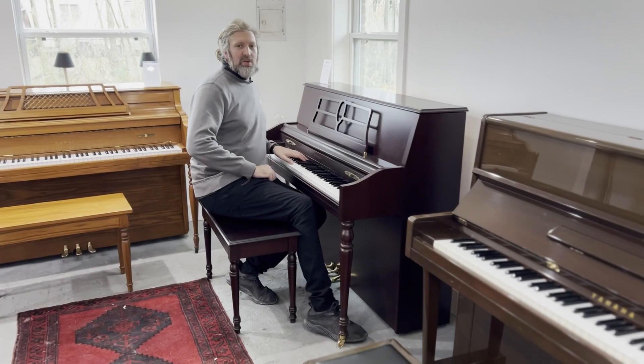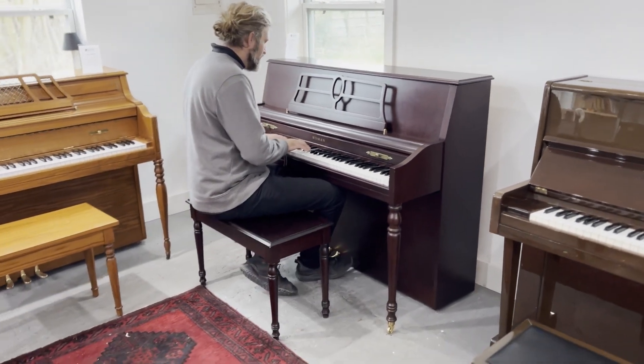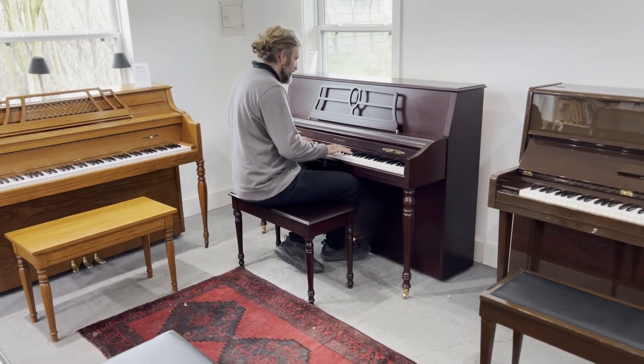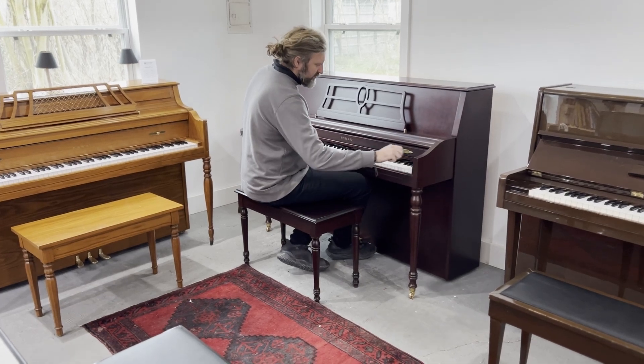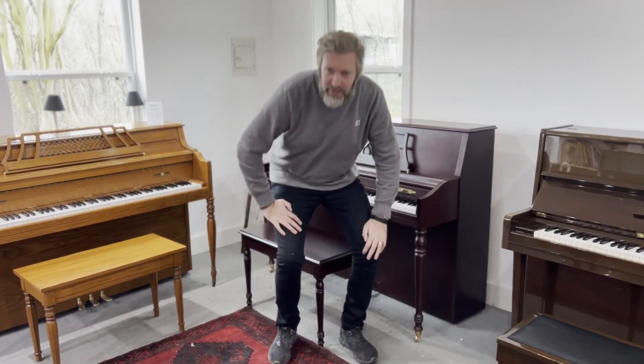Maybe you're looking for a new piano this year to start learning the piano. We have pianos in all different budgets for you to begin your piano journey.